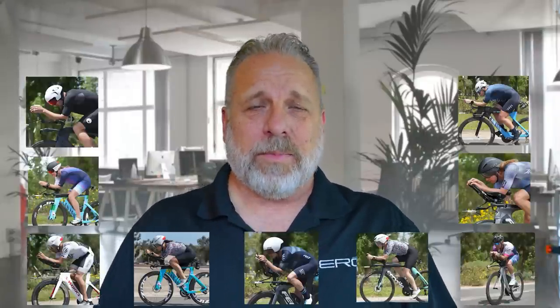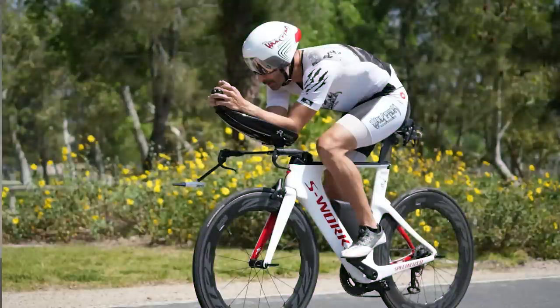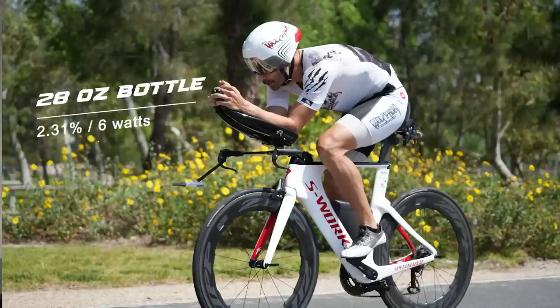We tested nine athletes in total, five men and five women. We're not covering every single one of them — we're going to put all the data on our website, link below. We're going to focus on four athletes, two men and two women, one for their similarities but also for their differences. First up, let's look at Tony. You may recognize Tony from some of our other videos and Instagram posts. He is an excellent aero tester — just a metronome — and so he gives us really consistent numbers. Starting with the 28-ounce model, that offered a drag savings of 2.31 percent, which for him at race pace equals right at six watts. That's pretty impressive for a 28-ounce bottle.